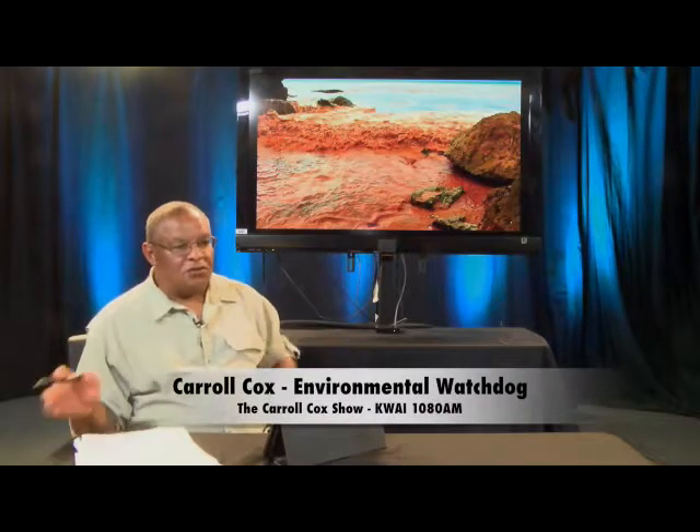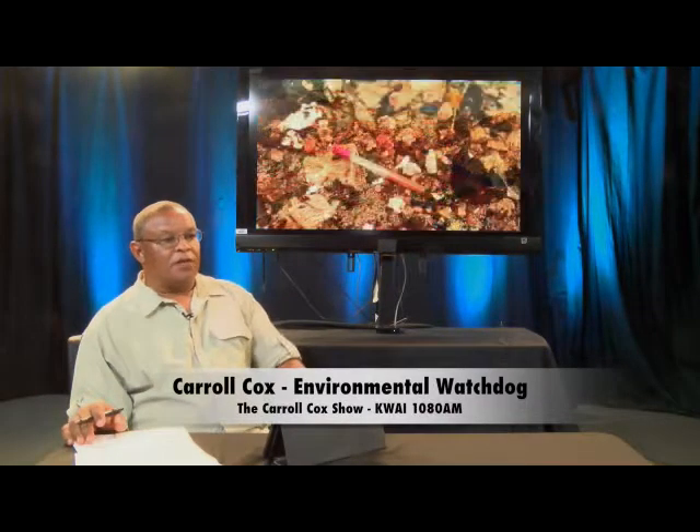Aloha and welcome to the Bittersweet News. I'm your host Carol Cox and we're going to be talking about landfills today, specifically the Waimanalo Gulch Landfill. The Waimanalo Gulch Landfill is situated on the west side, going toward Nanakuli, Ko'olina and those areas. It actually sits between Nanakuli and Ko'olina Resorts.